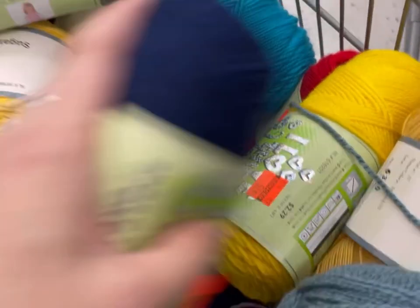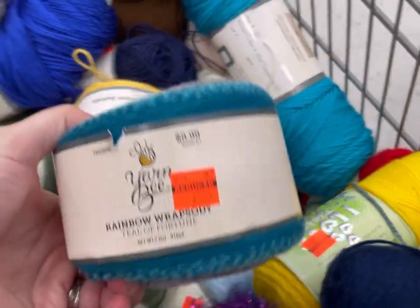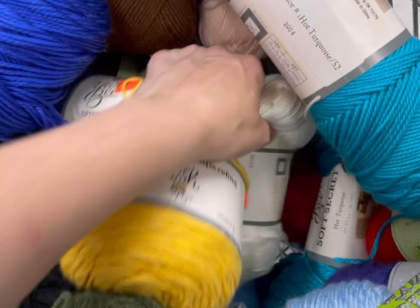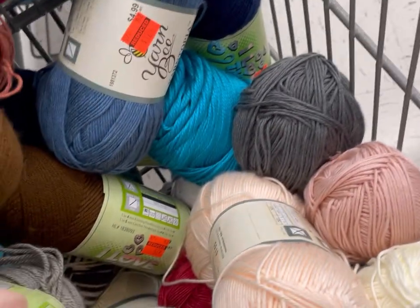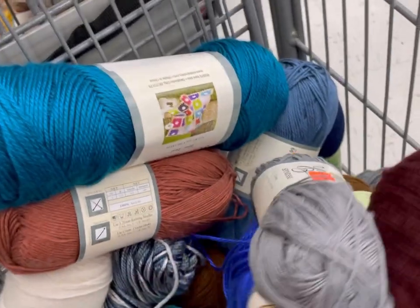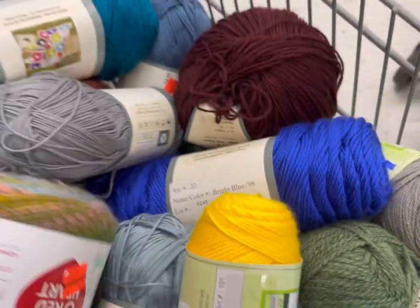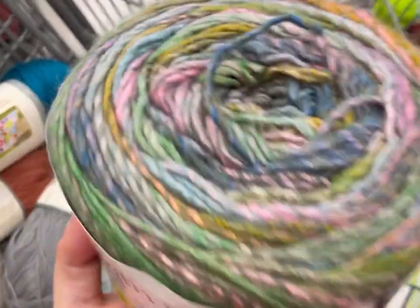Yarntopia. There were a few Sugar Wheel Cottons. Hello, I found another Rainbow Rhapsody — Teal of Fortune. There's also a DK, and then that's the one that wants to be like Karen — Simply Soft. Oh, there's a Red Heart Roll With It Melange, but there was only one. Wish there was more.